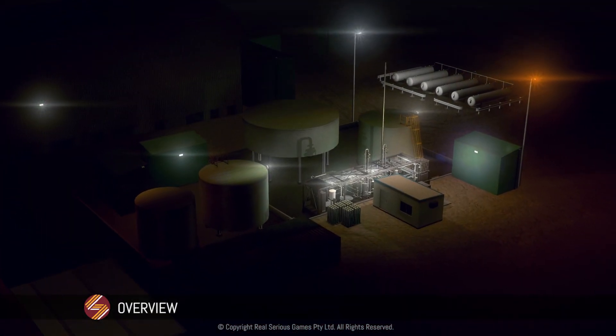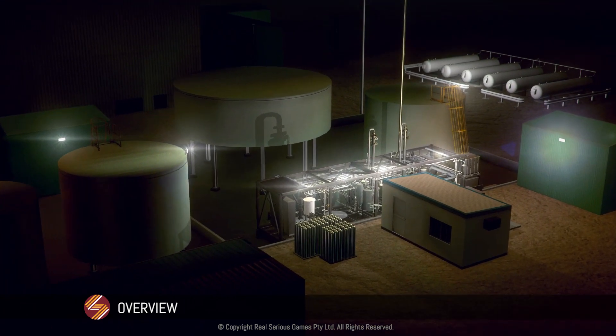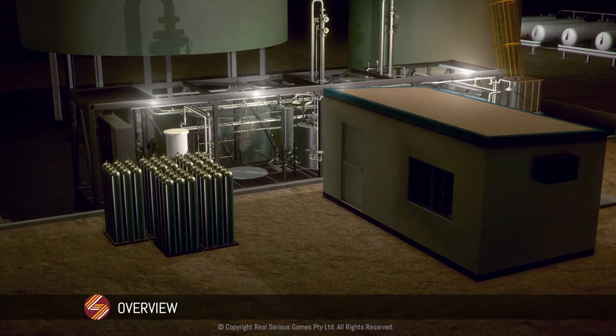Synergen Met Proprietary Limited has developed a world-first modular transportable process plant that manufactures sodium cyanide, NaCN, on site.